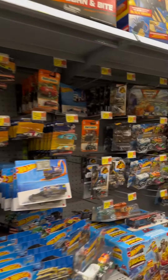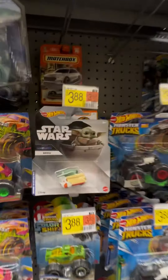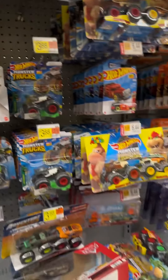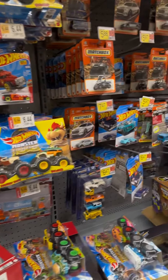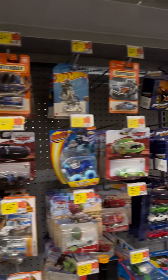Some Monster Jams. We got a Baby Yoda. The Monster Jams — no Monster Jams today. They're out of stock here at this store.